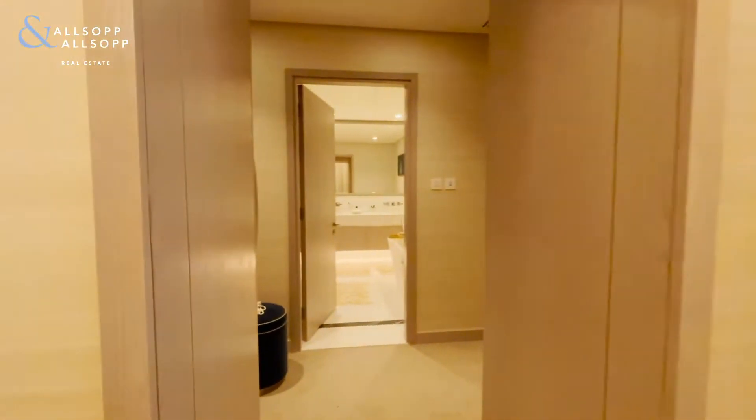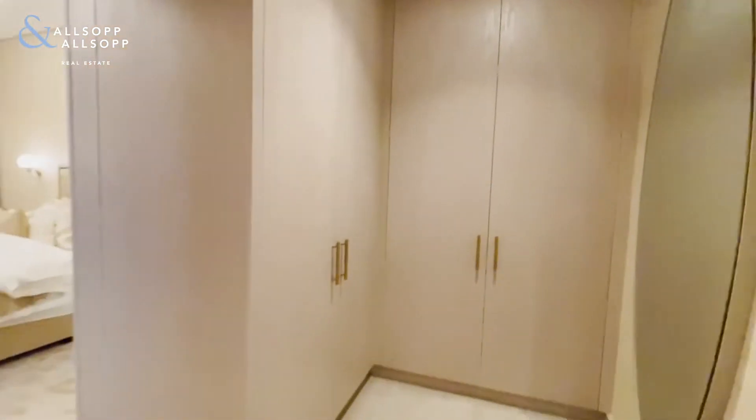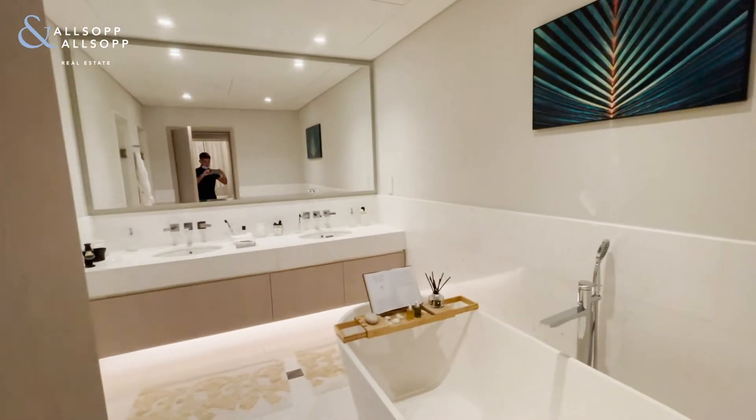These units are such a really nice size. You've got a huge dressing area here with lots of cupboard space, and then into the bathroom, which is simply stunning.